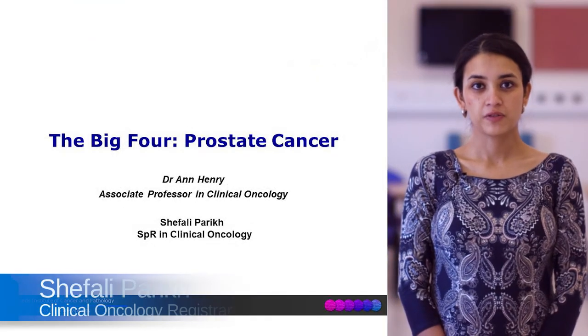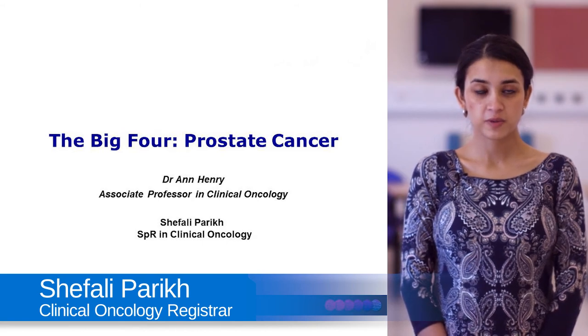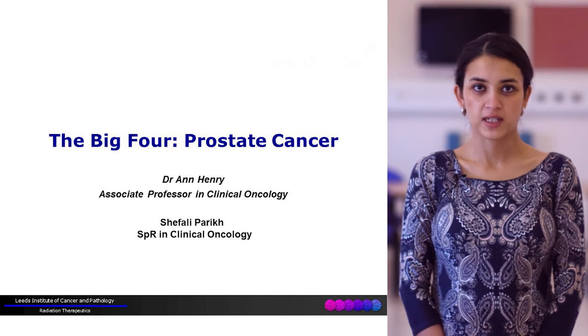Hi, good morning. My name is Shefali. I'm one of the clinical oncology registrars working in St. James's Hospital, and today we're going to talk about one of the big four cancers - that is prostate cancer.